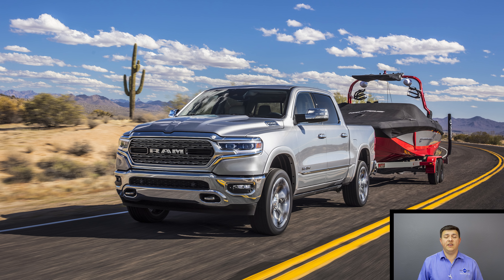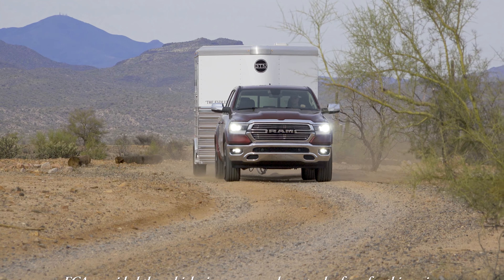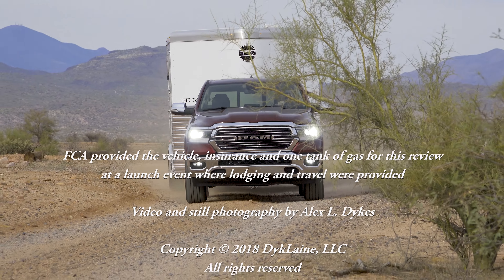Be sure to check out our related Ram 1500 videos on the channel, hit that subscribe button, and find us over at facebook.com/alexnottos. Definitely put the Ram 1500 on your shopping list for 2019. I'll see you next week.